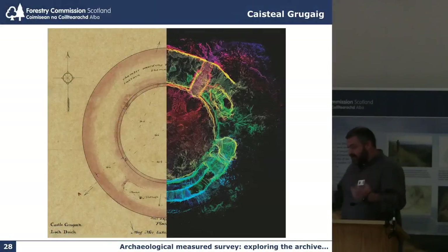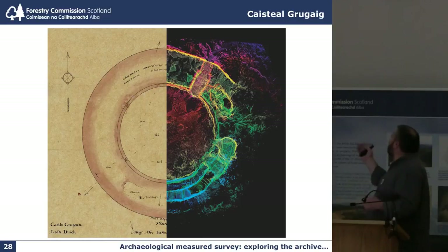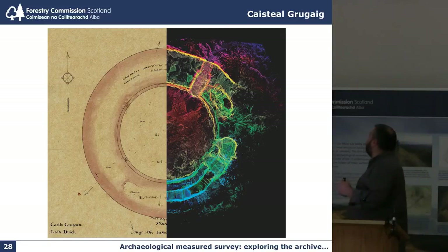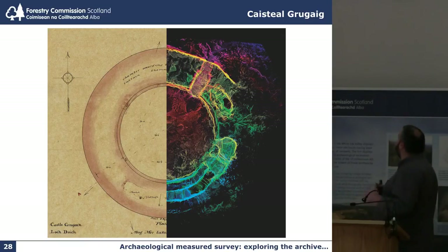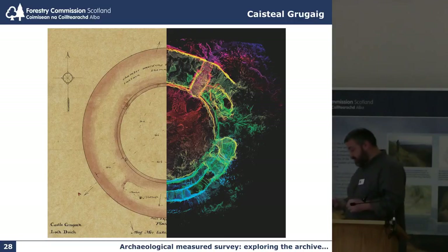Here we have Sir Henry Dryden's survey of 1880 and AOC's survey of 2011 — old meeting new. I like to think of this as bringing the colour back into an archaeological survey. Because of publication techniques over the 20th century it's been very necessary to think and draw in black and white, and I think laser scanning has certainly brought colour back into this sort of plan.